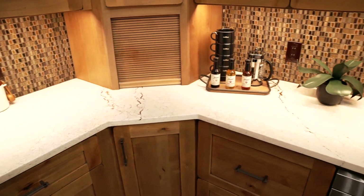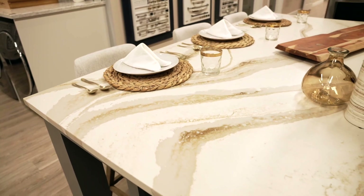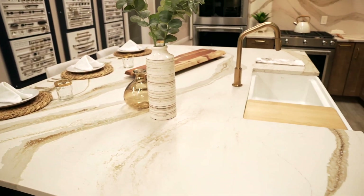Your options are ranging from your standard everyday granite that you might see in a hotel, to something that's unique where only a couple of slabs are available. With any selection that you make, you can make it unique by your edge details that you end up doing.